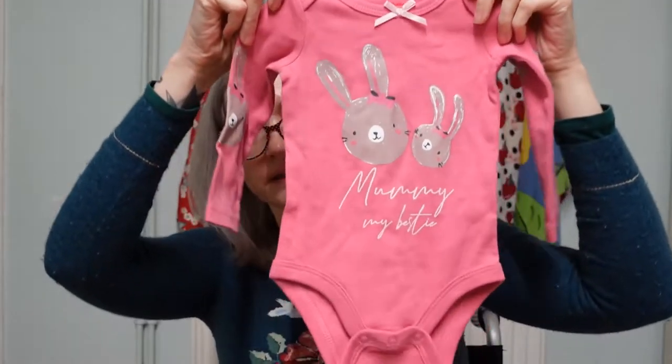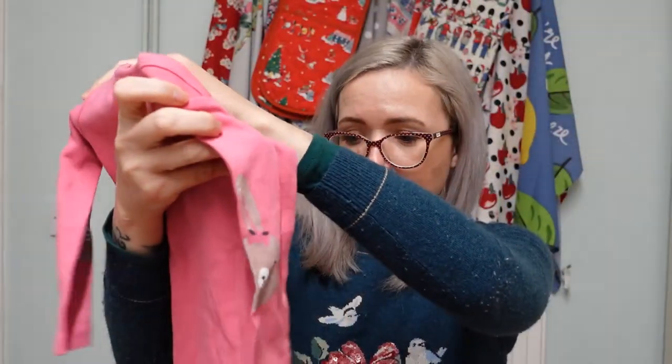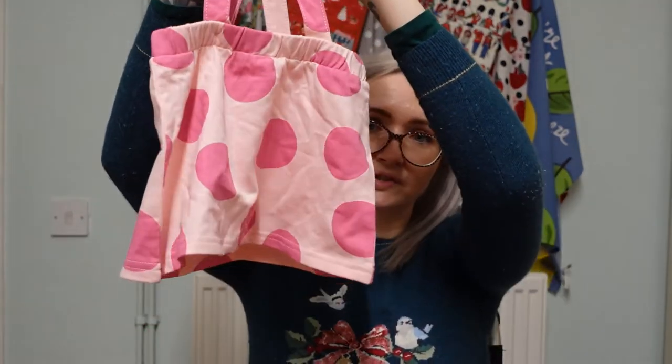We found the H&M shoes through the Instagram page 'Mama Loves High Street', which was talking about baby Christmas outfits. She's going to wear these with her Christmas day outfit. Then we got her this little outfit from Studio in size three to six months - a little vest that says 'mummy my bestie' with a little pinafore dress.